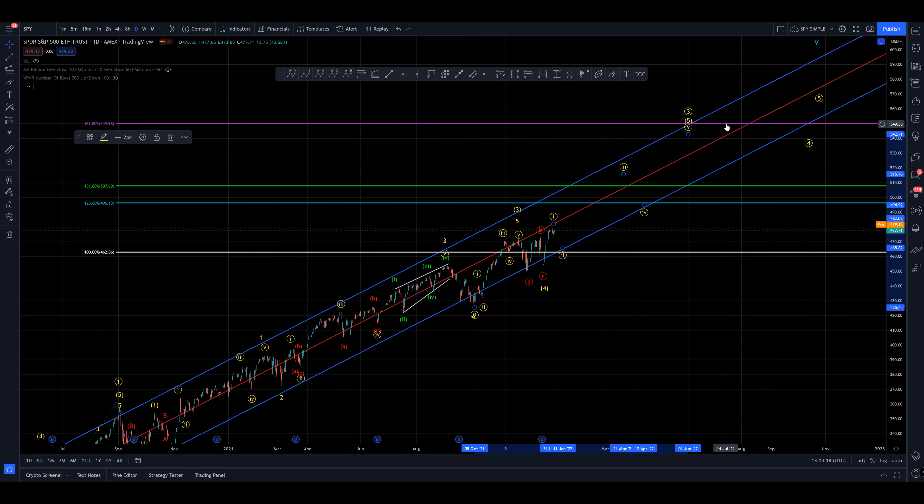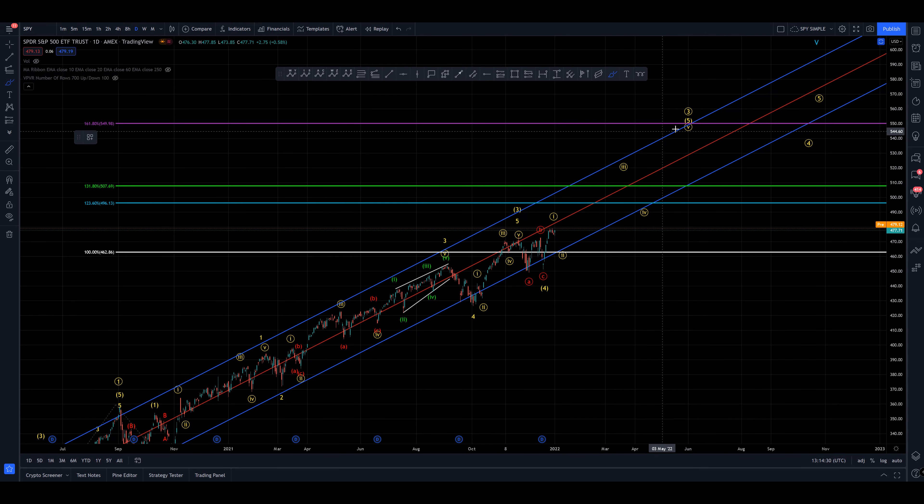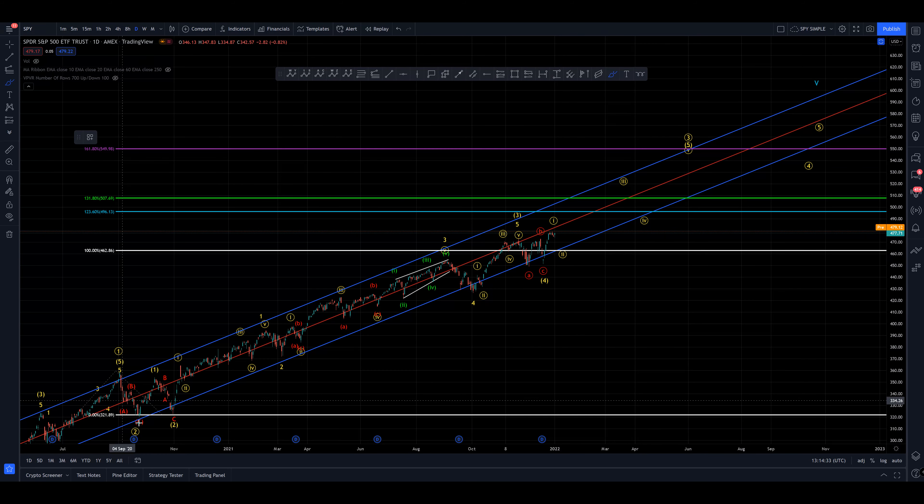That's the most typical extension for a wave three, so that's around 550 here on the SPY — so 5,500 at the decimal position for the SPX. Five and a half grand for the S&P before we find a wave three complete. I think that is a reasonable target. Even then, given how shallow our wave two was, I don't see any reason to necessarily expect a huge correction.